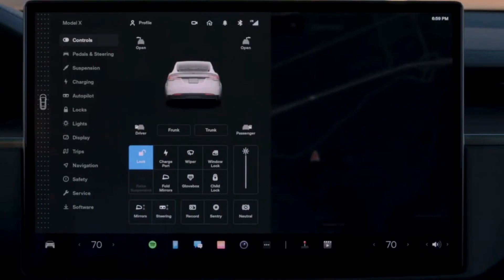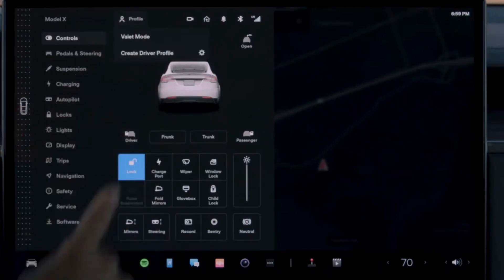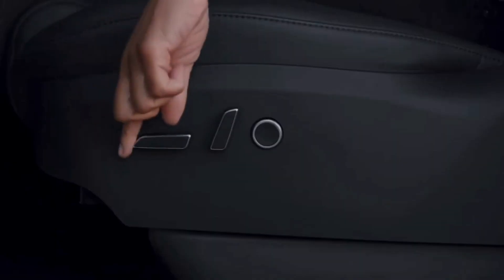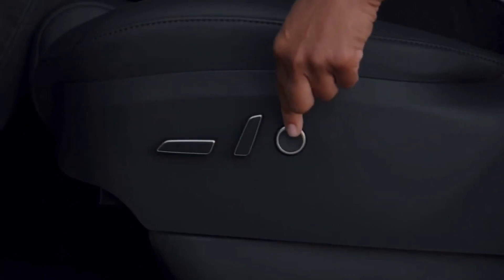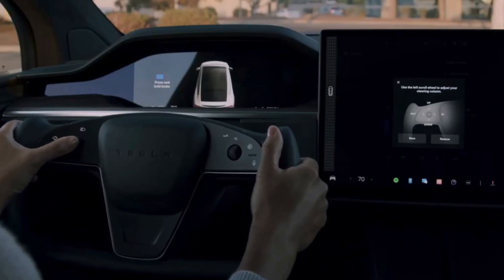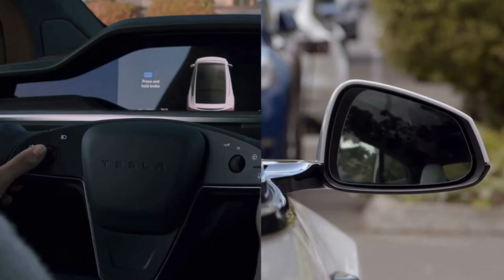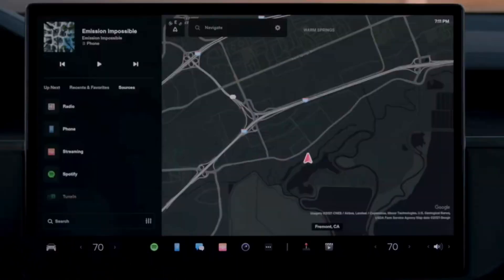Among other similarly sized all-electric SUVs, the Model X boasts the highest MPGe rating from the EPA. Long-Range models earned ratings of 109 city, 101 highway, and 105 MPGe combined. Even the Plaid model, which sacrifices some efficiency for faster acceleration, outperforms key rivals such as the Jaguar I-Pace and Audi e-tron SUVs in this metric.